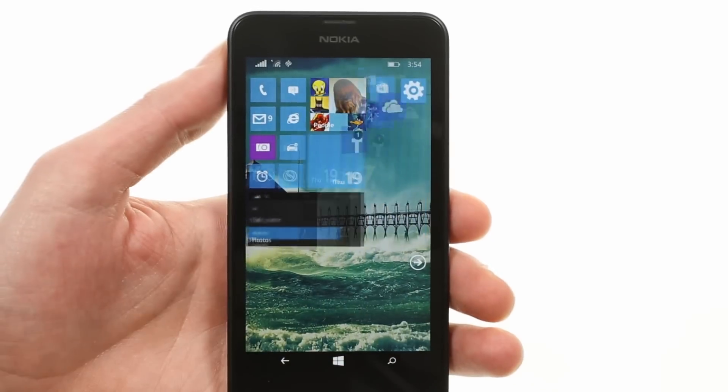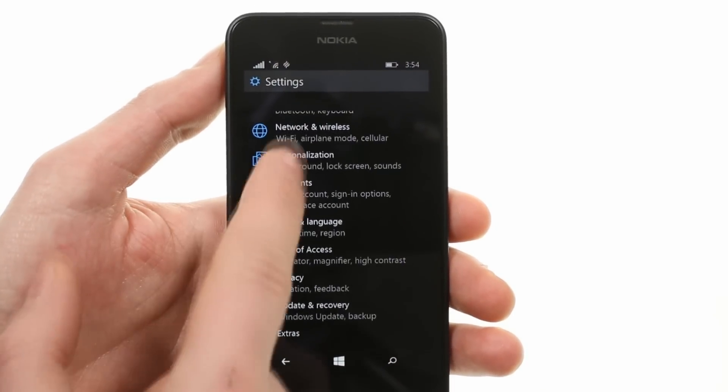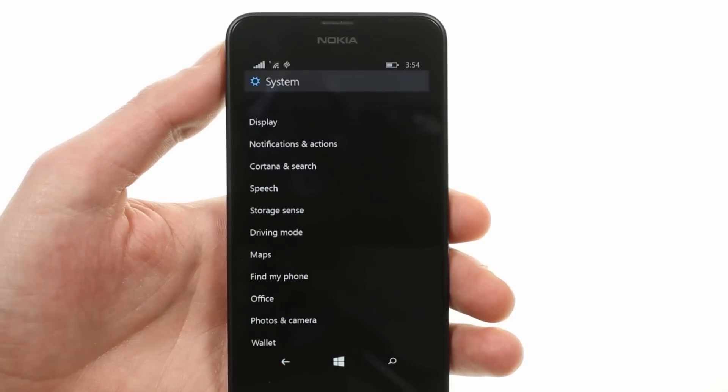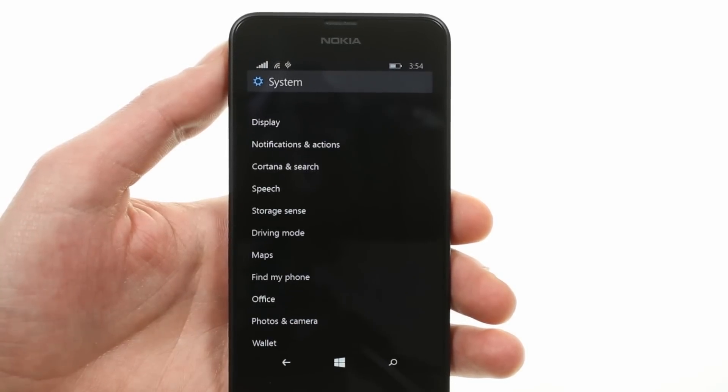Finally, one of the most requested upgrades comes to the settings menu, which is now redesigned and organized much better — with entries, phones, and categories which are easy to see and use.